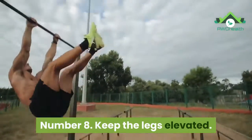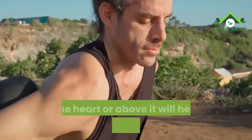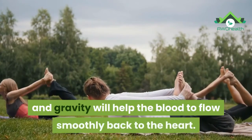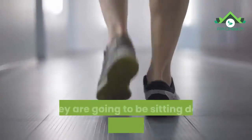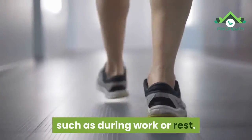Number 8: Keep the legs elevated. Keeping the legs elevated, ideally at the same height as the heart or above it, will help to improve circulation. This reduces the pressure in the leg veins, and gravity will help the blood to flow smoothly back to the heart. A person should aim to keep their legs elevated if they are going to be sitting down for long periods of time, such as during work or rest.